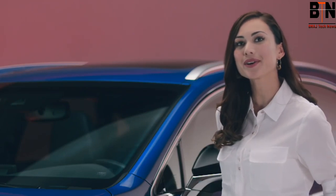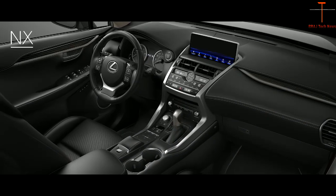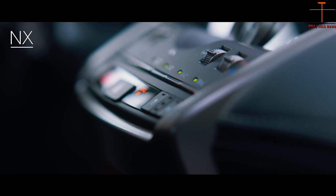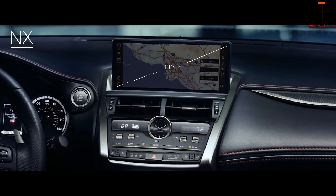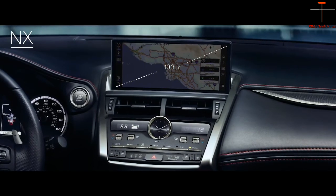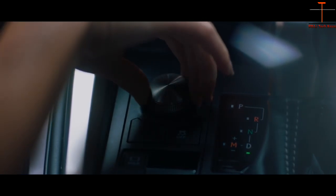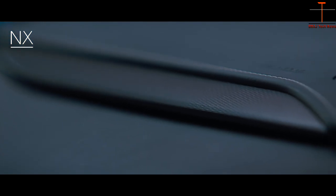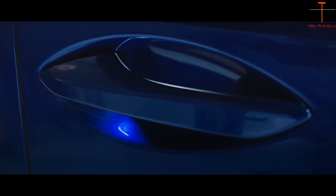The NX interior reflects a true driver's environment that exudes a sportier nature and luxurious feel. Highlighted by the bold design of the instrument cluster, drivers will immediately notice the large available 10.3 inch Lexus multimedia display screen and the metallic satin finish that accentuates nearly all the controls and switches. The high level of craftsmanship is showcased in everything from the impeccable needlework on the vehicle's available leather seat surfaces to the exterior door handle illumination.